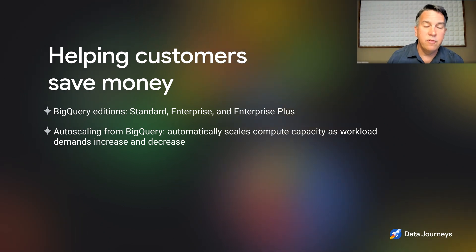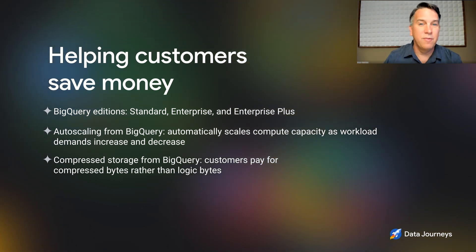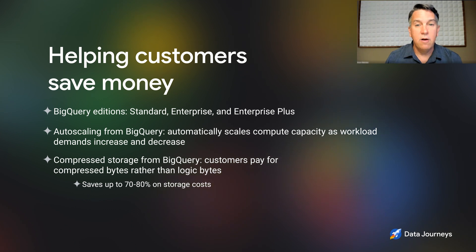The last one is compressed storage. Compressed storage allows you to take advantage of BigQuery's internal storage compression. You pay for the actual compressed bytes rather than the logical bytes as you load them in. That can save customers sometimes up to 70% or 80% on their storage costs. So editions give you the right feature set, autoscaling follows your workload to the minute, and compressed storage makes it more efficient.